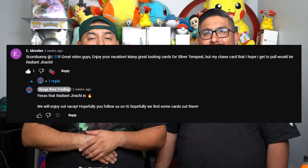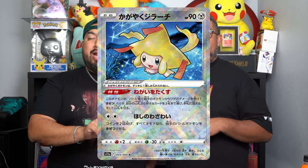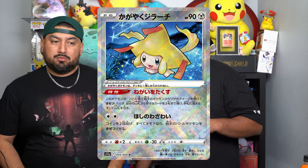We're going trainer gallery hunting, guys. Remember to comment your gold cards down below for Silver Tempest so that in a future video, if we select you and we pack your gold card, you win a mystery box. For today we're featuring Lee Morales — he brought up the radiant collection cards. You got Radiant Jirachi, Radiant Alakazam, and Radiant Serena. He's going for Radiant Jirachi.